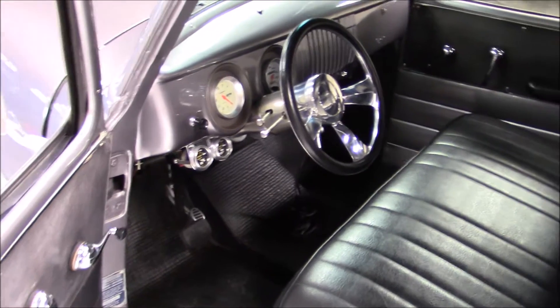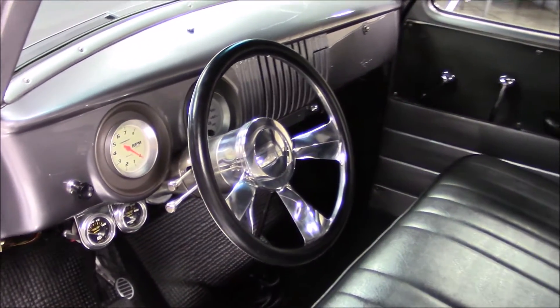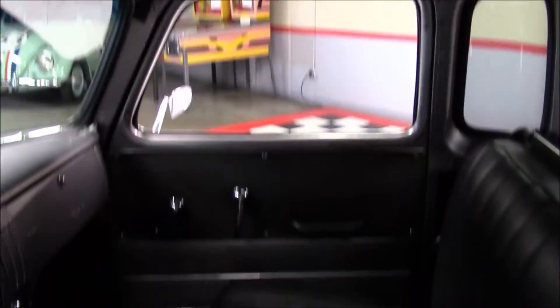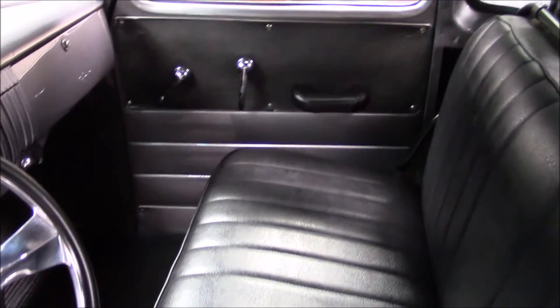The 350 is backed up with a 700R4 overdrive automatic transmission. The interior is done in black and features aqueous tachometer and speedometer and altimeter oil and water gauges, a billet steering wheel, and a billet tilt column.